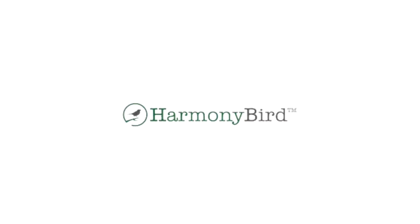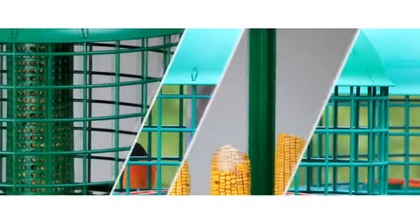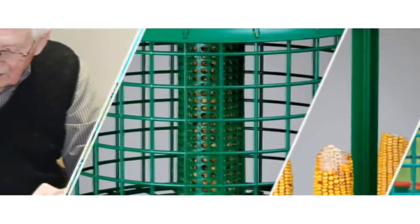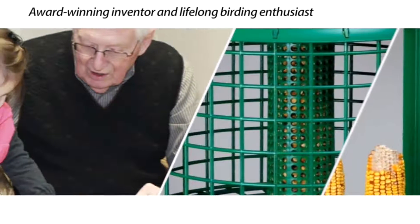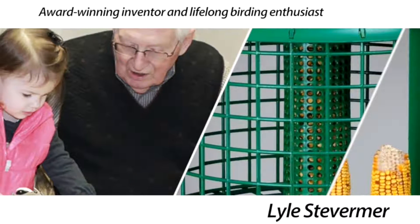Welcome to Harmony Bird, a family-owned and operated business where birding is our work and our play. Our story starts nearly a decade ago when our founder, award-winning inventor and lifelong birding enthusiast Lyle Stevermer began sketching designs for a better bird feeder.